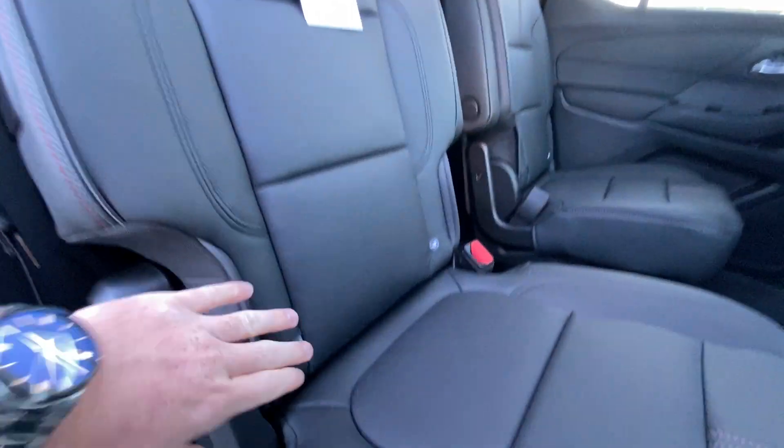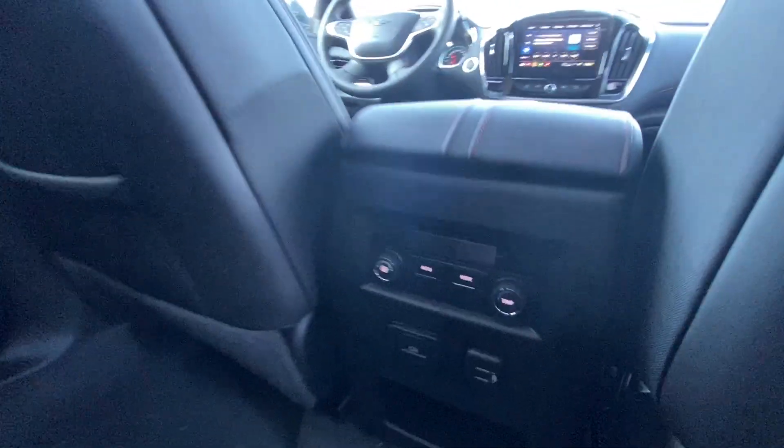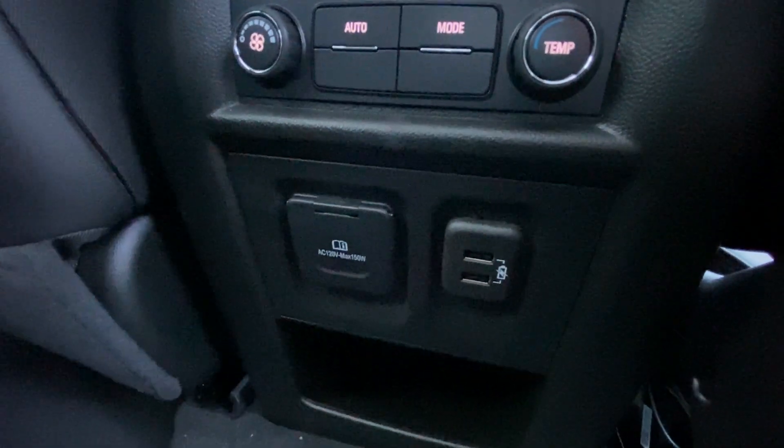Heading back inside the Traverse, the back seats are car seat ready and easily collapsible, allowing for plenty of access to your third row. USB charging ports are on either side of the vehicle, Bose audio continues throughout the SUV, and here in the center console we have the third zone of your tri-zone climate control, two more USB charging ports, and a 120 volt outlet.